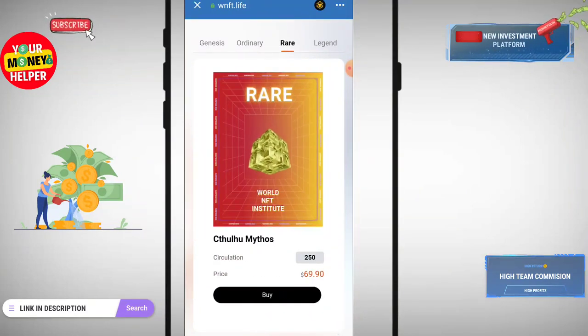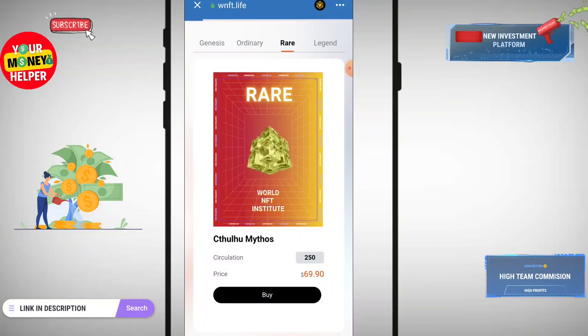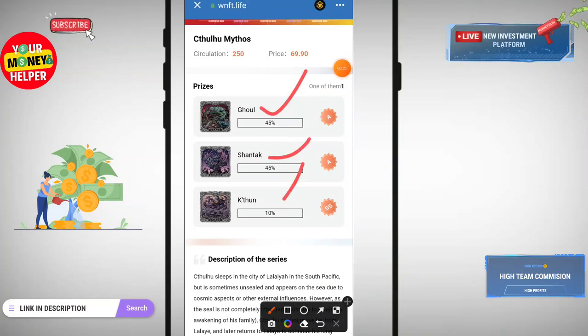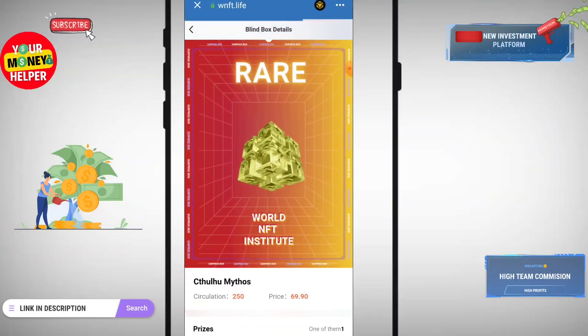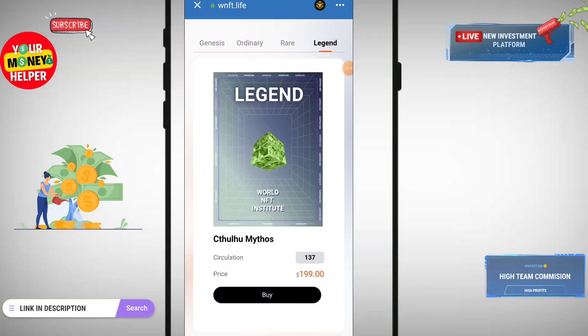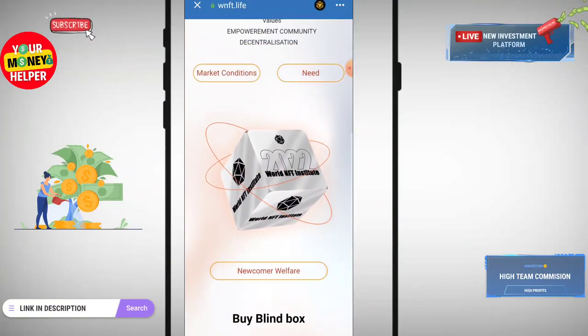Here is the Rare NFT — if you buy this NFT at 69 USDT, circulation is only 250, you can easily buy and sell on this platform. There is also pricing information and you can read the full description of this NFT. Here is the Legend NFT — its price is only 199 USDT and circulation is only 137; you can buy and sell it.